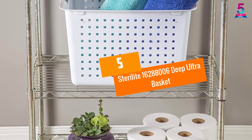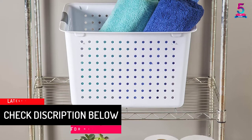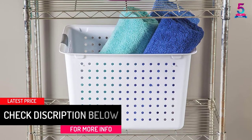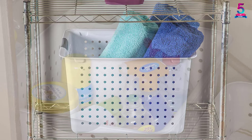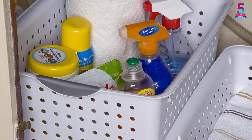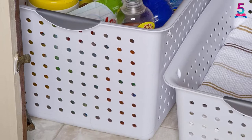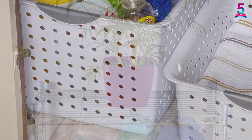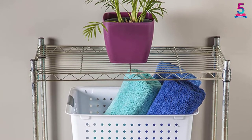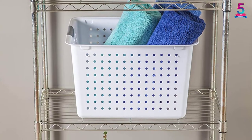At Number 5: Sterilite 16,288,006 Deep Ultra Basket. This awesome Sterilite Deep Ultra Basket has made its way to the top of the list. With the size of 16 x 13.13 x 10 inches, its holding capacity is quite large. The package of this product comes with 6 baskets. For ensuring a nice and comfortable feeling while carrying this product, it is designed with handles. It is suitable for use in the laundry room since it can store bulky items with ease. This superb product is constructed in the USA.